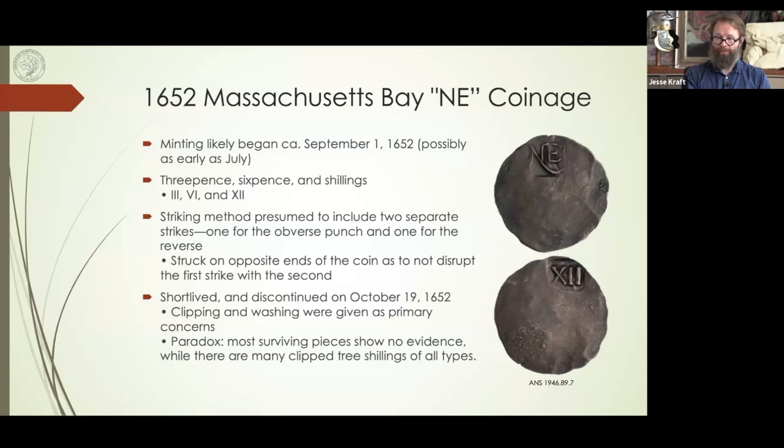Does anyone know why they struck the coins with the name 'Massachusetts' spelled with TH and not CH — was TH pronounced as CH in the name of the colony at the time, and did the pronunciation change and subsequently the spelling? Honestly, I don't know. There were various ways to spell things — it really wasn't until the 19th century that spelling became standardized as we know it today. I don't particularly know about the TH versus CH, but it is an interesting conundrum that appears throughout the entirety of the Massachusetts silver series.